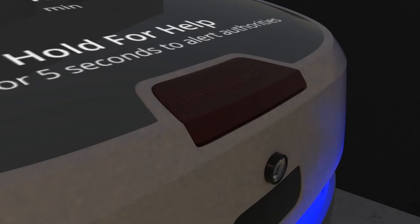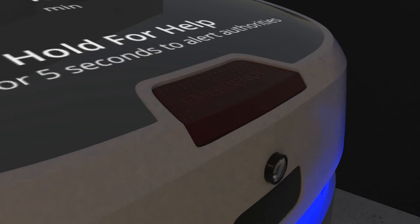If the user notices something that the robot does not, they can press and hold the manual emergency button on top of the robot. This button must be held for five seconds as the robot displays a loading bar on the screen and gives haptic feedback through the button to ensure that the user is performing this action intentionally.